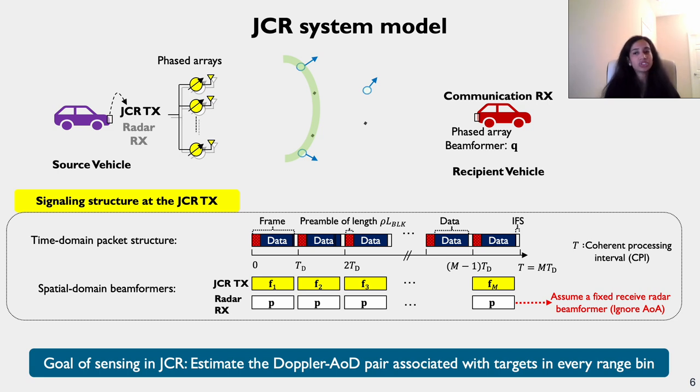We consider a transmit waveform structure with M equispaced frames separated during a coherent processing interval (CPI) of T seconds. Each frame consists of a preamble part and a communication data segment. We assume training sequences in these preambles possess good correlation properties for communication channel estimation and radar sensing, with training sequence length being an integer multiple of a building block size L_block. Golay sequences can be used to construct such preamble structures with arbitrary row and preamble length L_block. To unambiguously estimate a maximum relative target velocity V_max in a CPI, the M-th frame is located at an integer multiple M of the Doppler-Nyquist sampling interval T_D.